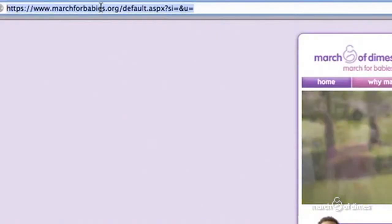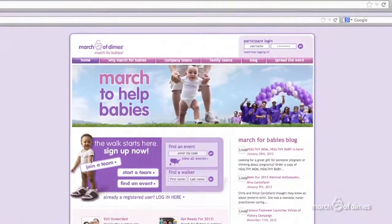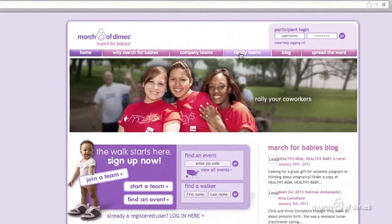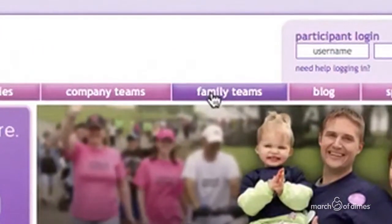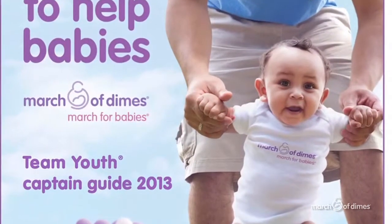The first step is registering for March for Babies at marchforbabies.org. Here you'll find resources and tip sheets on personalizing your personal and team pages. From the Family Team tab, you can access tools like the March for Babies Team Youth Captain's Guide, which is filled with helpful information.